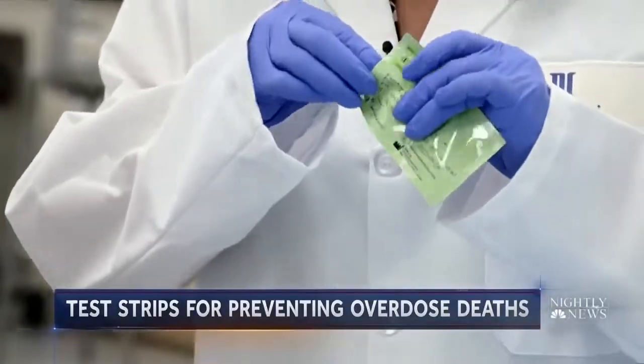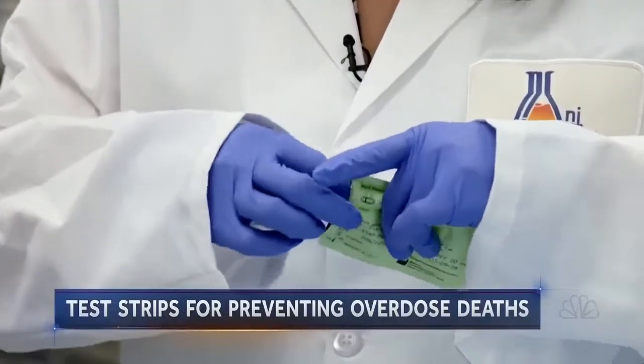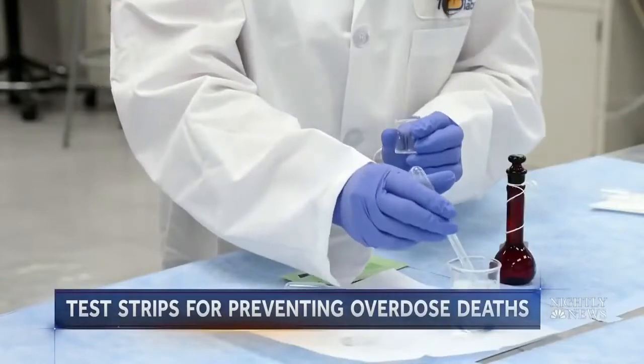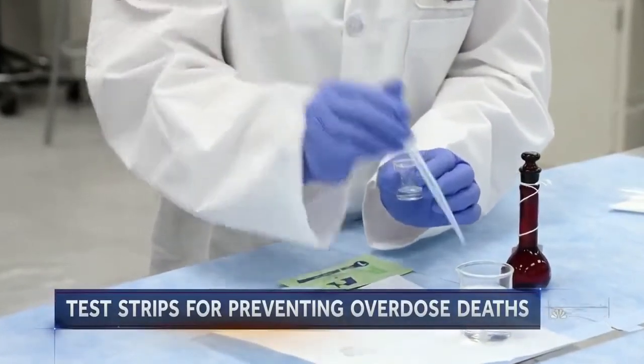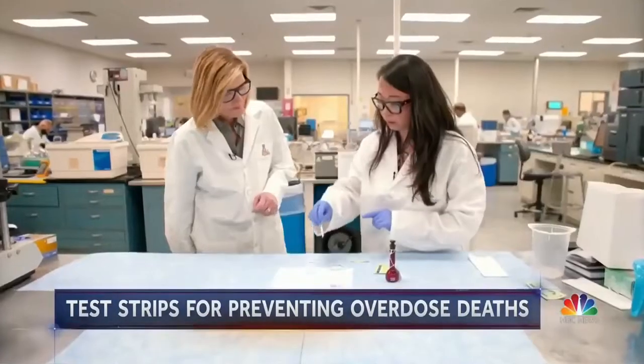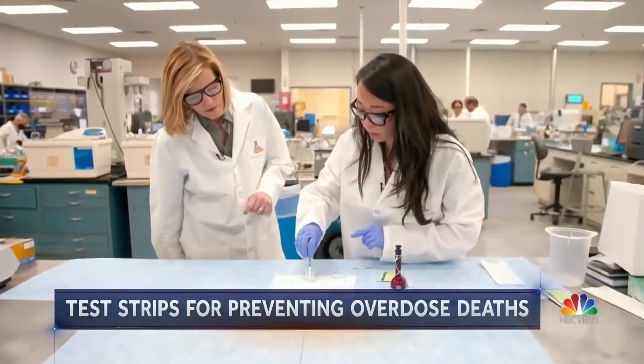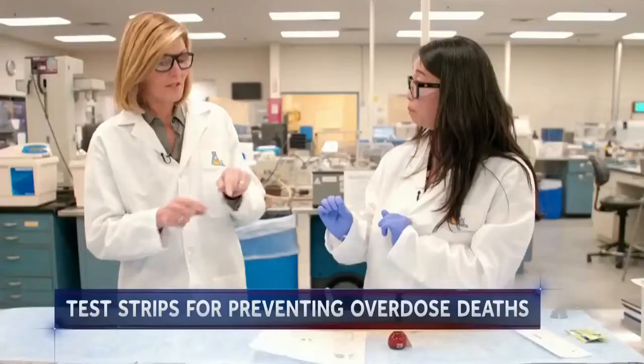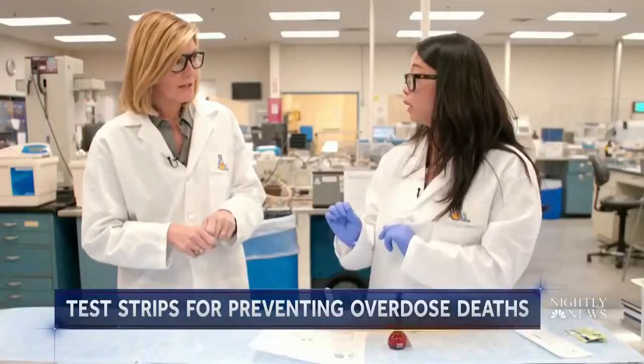We went to NJ Labs to better understand how the test strips work. In the real world, someone testing a pill or powder would dissolve a tiny portion in water. Similar to a home pregnancy or COVID test, we watch for lines. There's only one line — one line means there's fentanyl in that product, in that solution.